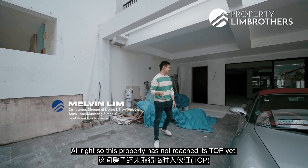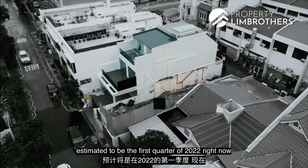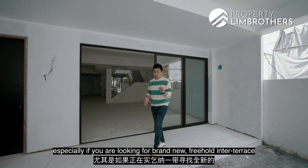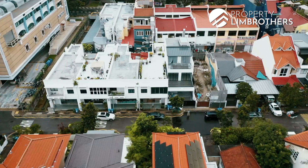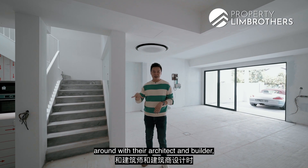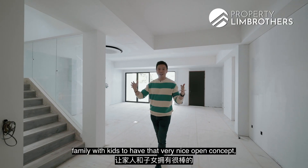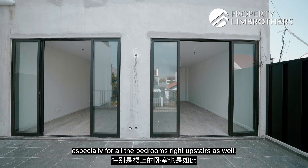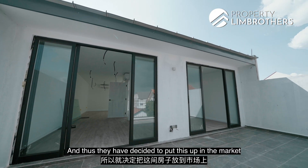This property has not reached its T.O.P. yet. The T.O.P. is estimated to be the first quarter of 2022; right now at the point of filming we're in the last quarter of 2021. It's going to be fantastic if you're looking for a brand new freehold inter-terrace within the Siglap zoning. The owners built this for their own family usage, and the entire design was reverse-engineered to suit families with children — an open concept liveable space for living and dining as well as the bedrooms upstairs. The change of plans happened because of a preference in school choice for their kids, so they decided to put this up on the market and move to another location.